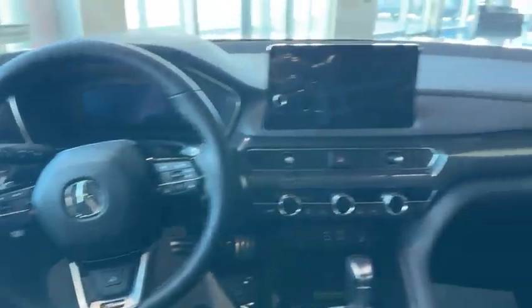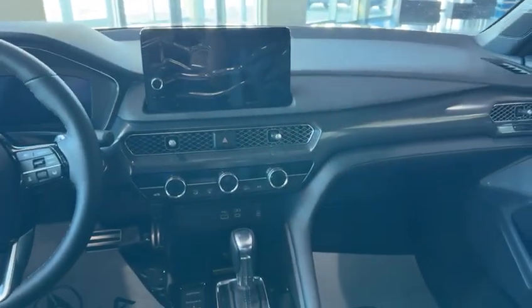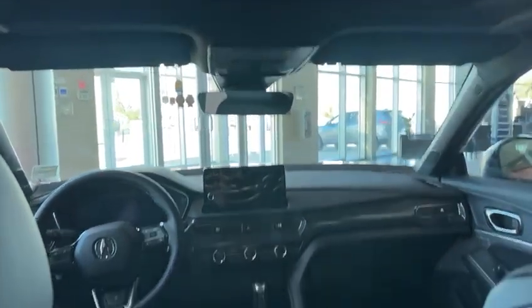You have a heated steering wheel. Android Auto and Apple CarPlay are wireless. You also have Amazon Alexa in this one, nice leather seats, and all the safety features are pretty standard.